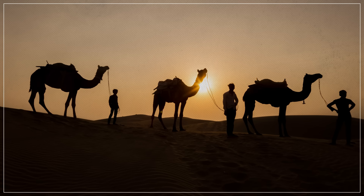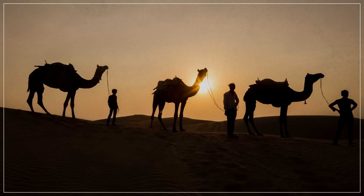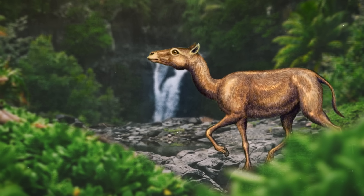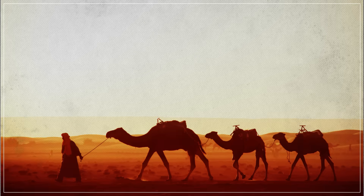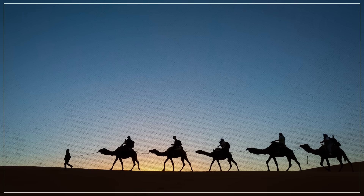But camels survived in their new homes on other continents, and once again began to spread to new frontiers with the help of human companions. So camels have made an incredible journey — a journey that began in North America. From there, they've adapted to some of the world's most extreme environments, from the deserts of northern Africa to the Australian outback, and have often taken humans along with them for the bumpy ride.